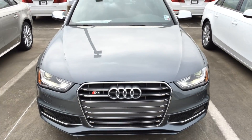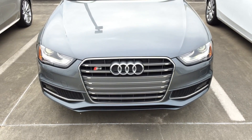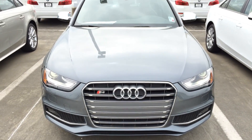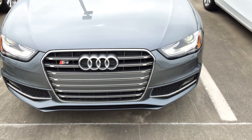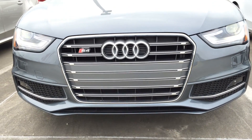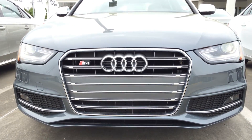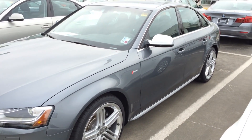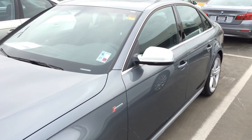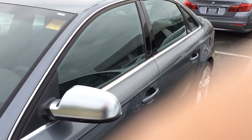Stylish and competent, it is a sport sedan with real substance. The 2014 Audi S4 is a very nice compact luxury sedan with room for 4 adults. For the year 2014, selectable driving settings are now standard on all models, and a black optic package with high gloss black exterior trim and 19-inch smoke color wheels is newly available.